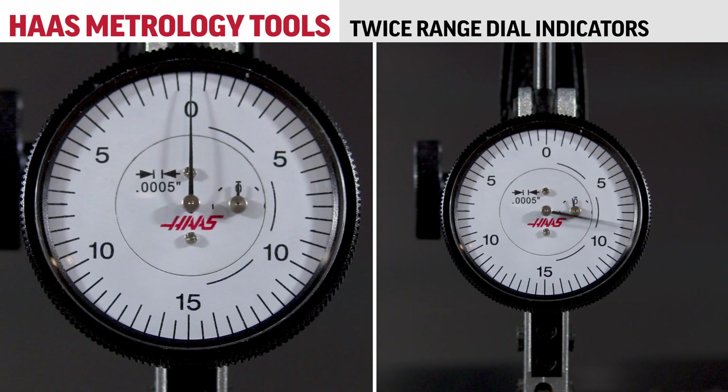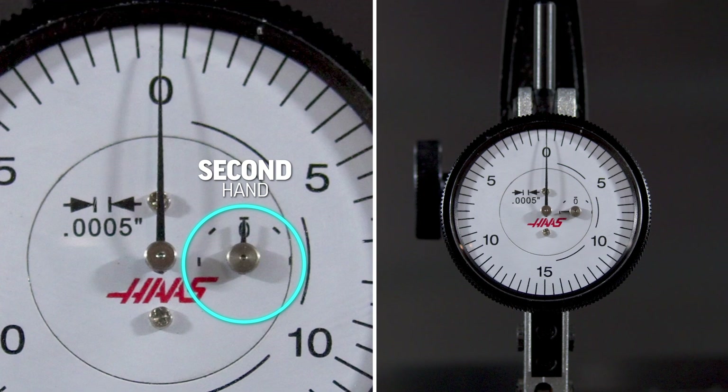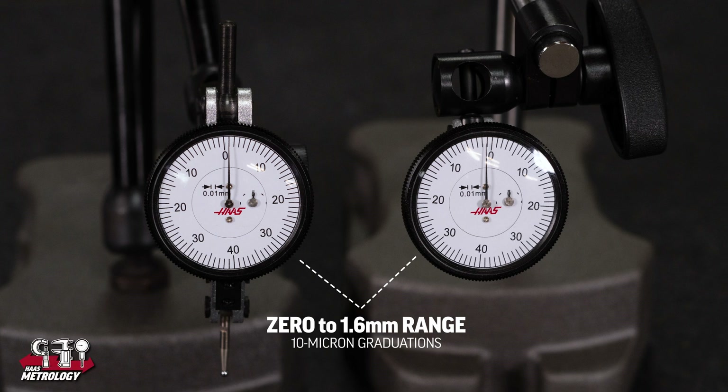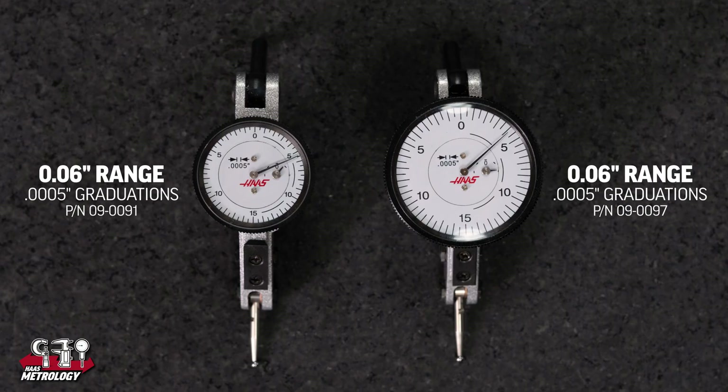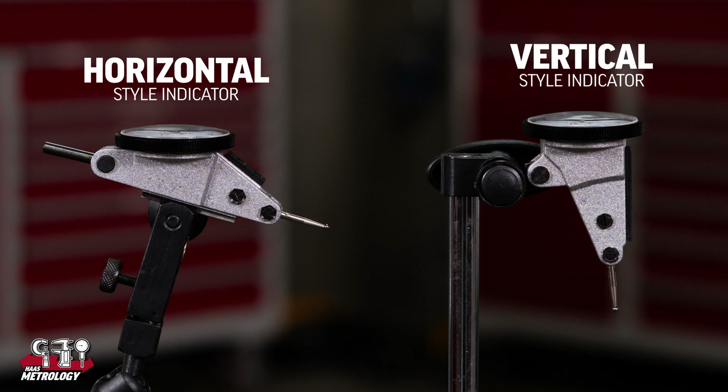The twice range dial test indicators have a second hand because of the extended range of indicator travel, essentially making two full revolutions. The metric versions have a range from 0 to 1.6 millimeter with 10 micron graduations and come in horizontal and vertical styles. The inch versions are 0 to 60 thousandths range with 5 tenths graduations, and we carry a large and small diameter dial version of each, also in horizontal and vertical styles.